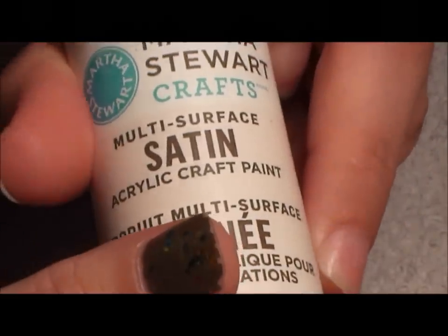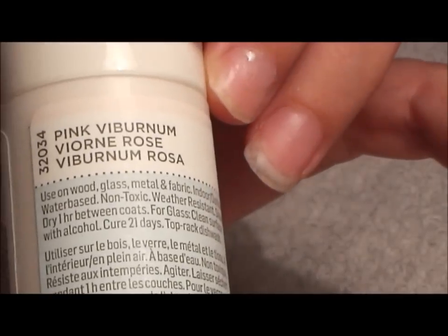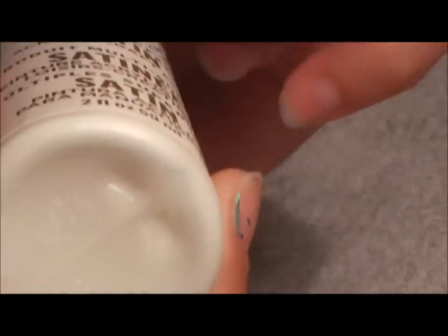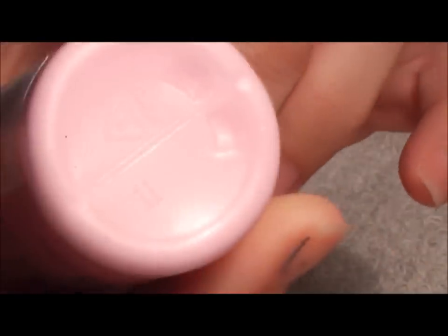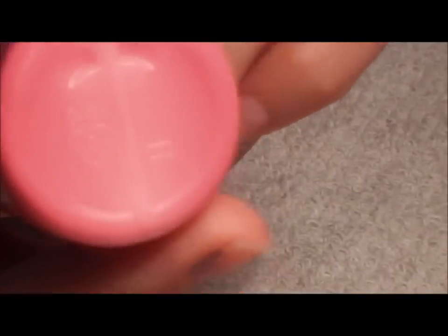Then another satin one called 'Pink Whatever' — it's cute, it doesn't even look pink, looks more like a skin tone or a very light white. Then I got this pink one called 'Easter Egg' — very, very pretty pink. Then I got a hot pink one. With me and names, we don't get along.